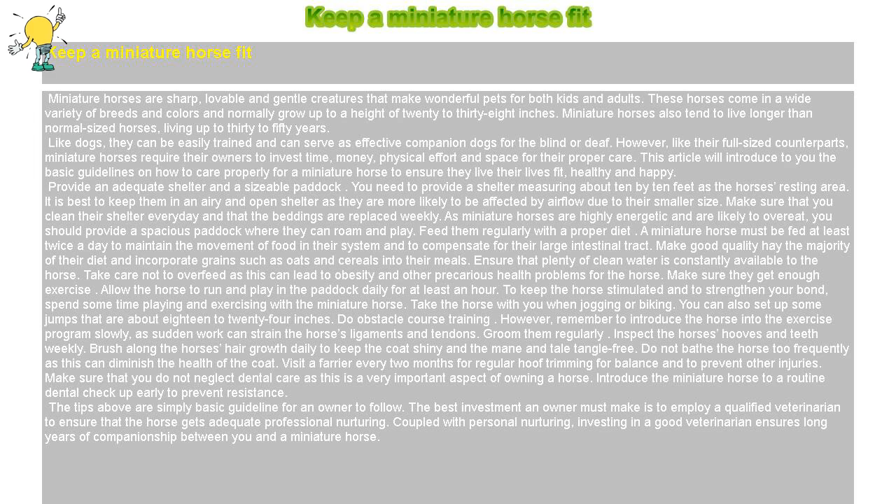Provide an adequate shelter and a sizable paddock. You need to provide a shelter measuring about 10 by 10 feet as the horse's resting area. It is best to keep them in an airy and open shelter as they are more likely to be affected by airflow due to their smaller size. Make sure that you clean their shelter every day and that the beddings are replaced weekly. As miniature horses are highly energetic and are likely to overeat, you should provide a spacious paddock where they can roam and play.